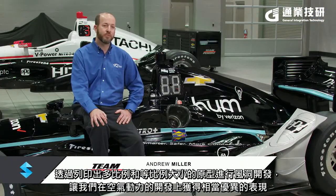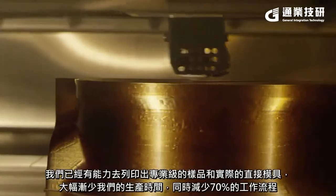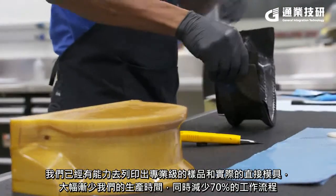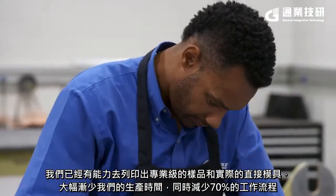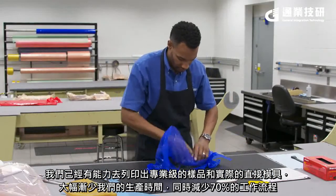We've made significant performance gains in our aerodynamic development through the ability to print both scale and full-scale components for our wind tunnel development. In the composite department, we've been able to print master patterns and actual direct molds, which is significantly reducing our production time. We've been able to achieve reductions of the order of 70% through this process.